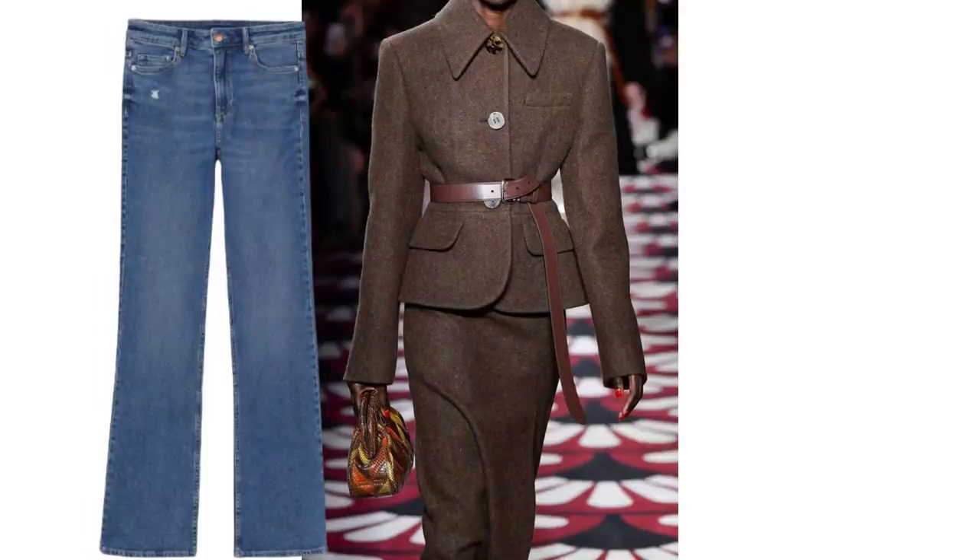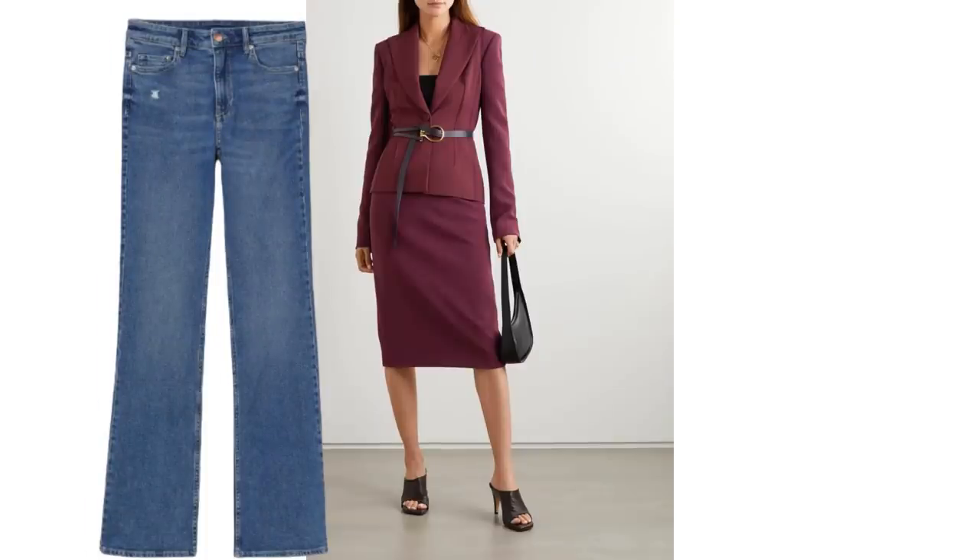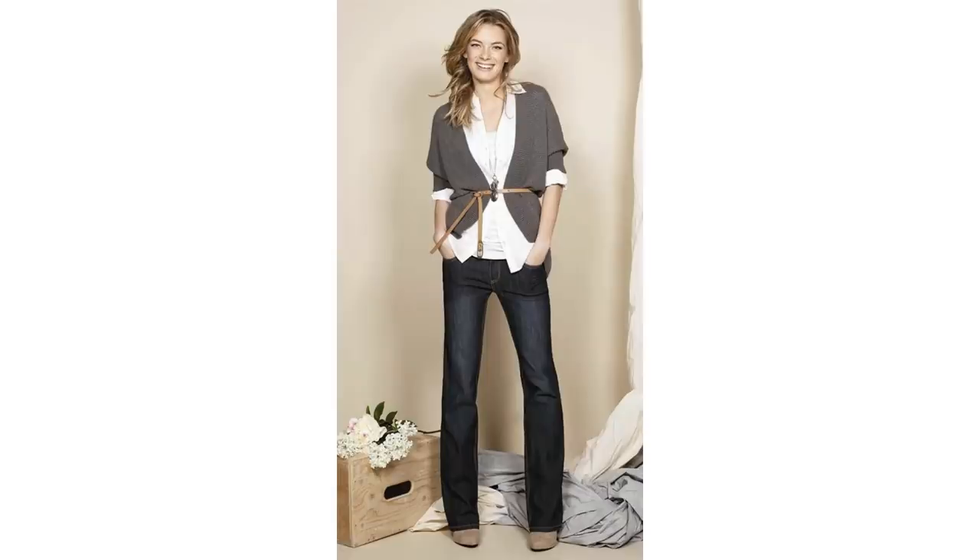The belted blazer look is a very on-trend look for this season, but for lots of us it's quite a hard look to pull off if you don't want to look too bulky — but the bootcut jeans will help. Firstly, they elongate you, and the kick out at the bottom will help balance out the middle area. It's just a cardigan and a white shirt, and if you wanted to try the belted look it could be a nice option to try it with some bootcuts.